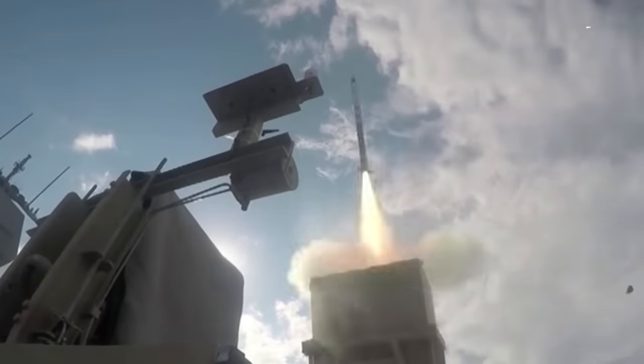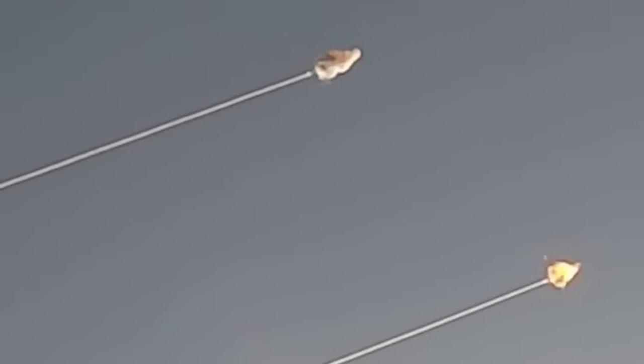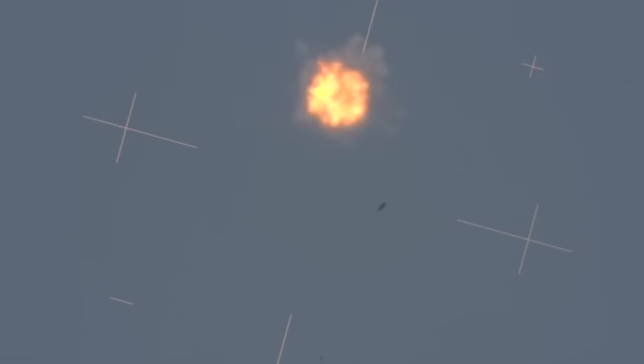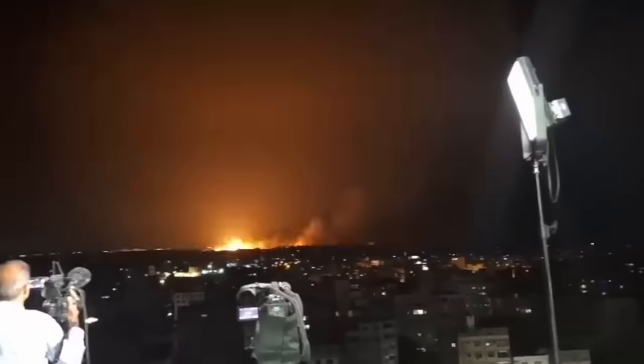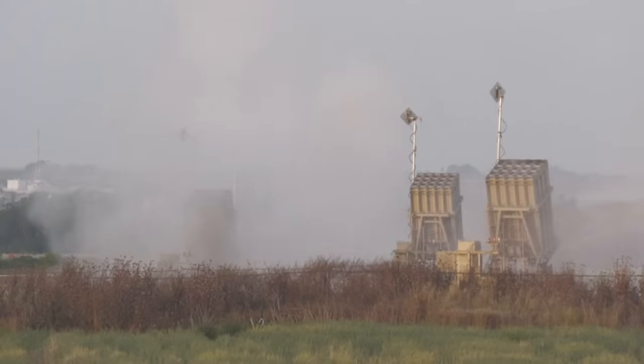Each launcher can hold up to 20 Tamir interceptors. A single Iron Dome battery can defend an area of up to 150 km² from short-range missile, mortar, and rocket threats. The Iron Dome system can distinguish whether a rocket will fall in a populated area or in an open area without endangering it. It can detect and engage targets at a range of up to 70 km. The system uses command data links and active radar seekers in the interceptors for guidance, and employs high-explosive warheads to destroy the target.